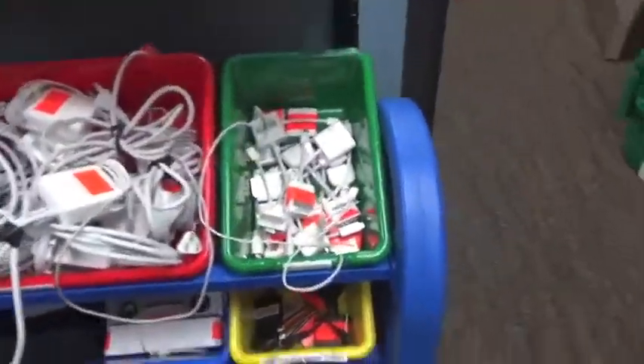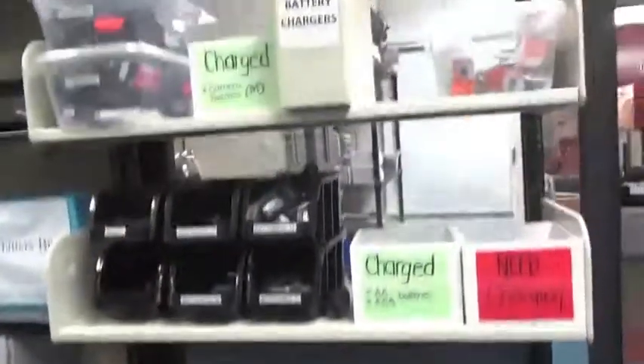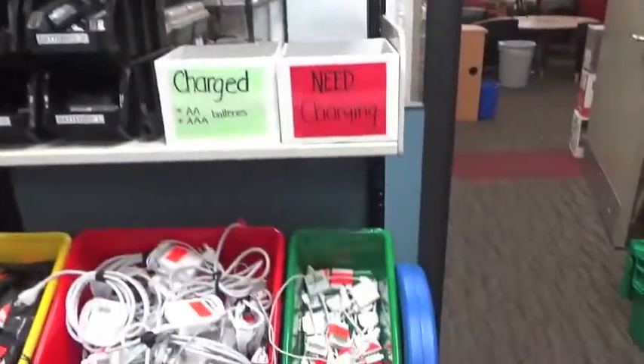The other thing that you'll check out often are power cords and adapters. Check this section here first when you get requests for power cords and adapters.